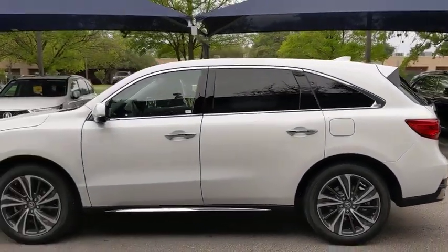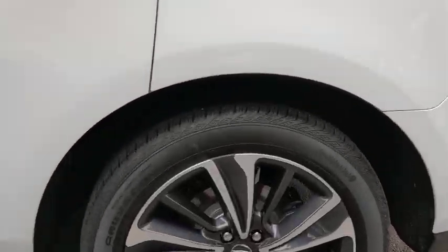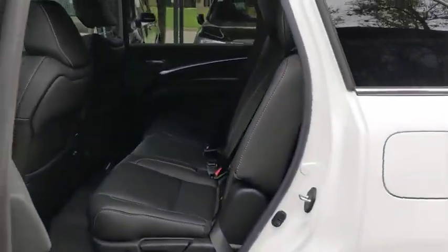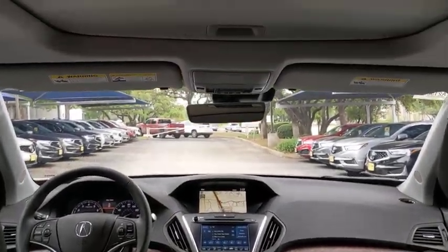Here are some of this vehicle's great options: backup camera, anti-lock braking system, power liftgate, steering wheel audio controls, power passenger seat, keyless entry, remote engine start, navigation system, traction control, and stability control.